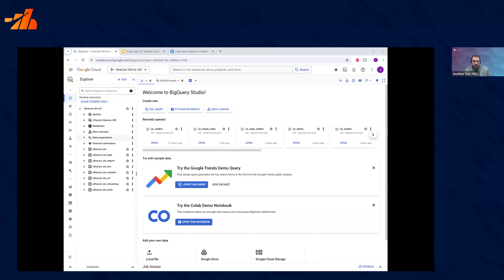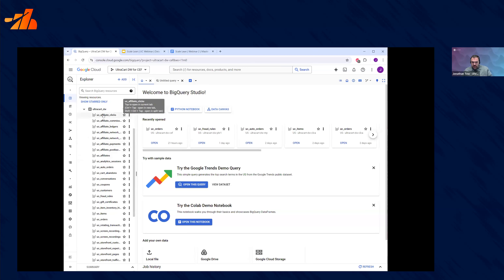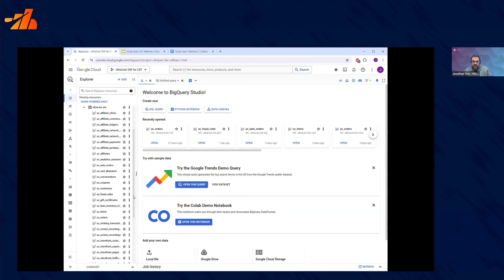Here we're going to look at, in the browser, a Google BigQuery project. Each merchant has their own UltraCart-hosted Google BigQuery project. Your data is organized into four different data sets: standard, low, medium, and high. Within each data set — which is basically the security level — we provide a large number of different tables. The critical ones you're probably going to be concerned with are your order history, your item configuration, your auto orders and subscriptions, and your customer table.